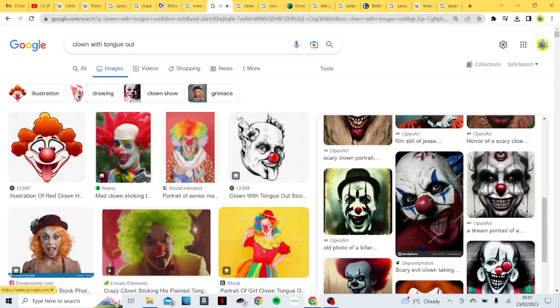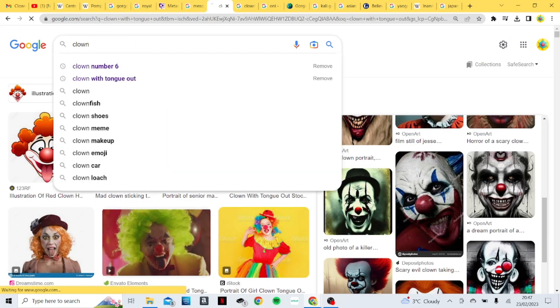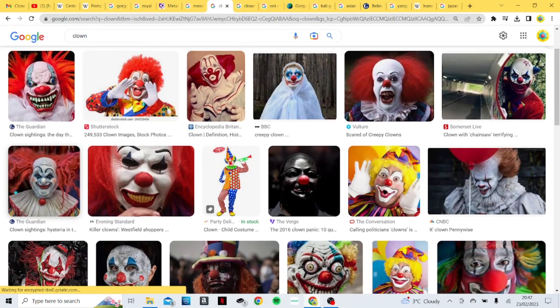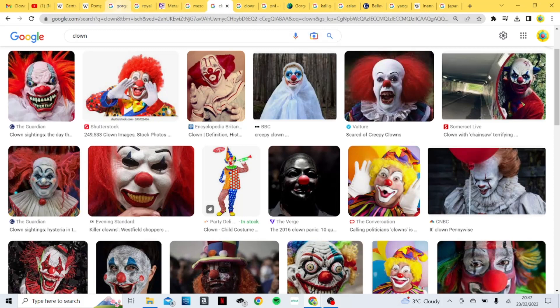It's funny — you always type 'clown' into Google and they're always evil, they always come up with the evil clown. So let's just type in clown and see what we get. Here's a red-haired clown — pretty basic imagery. Here it is with his wild hair. And that is a depiction of what I was mentioning earlier.